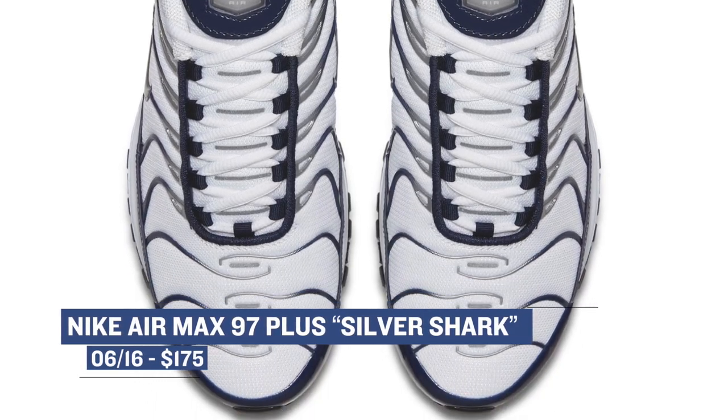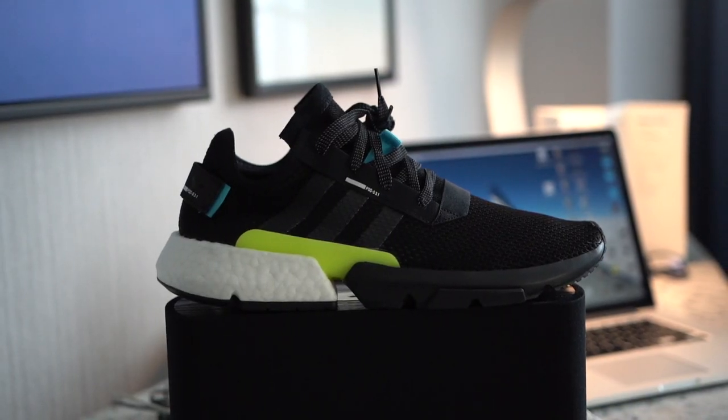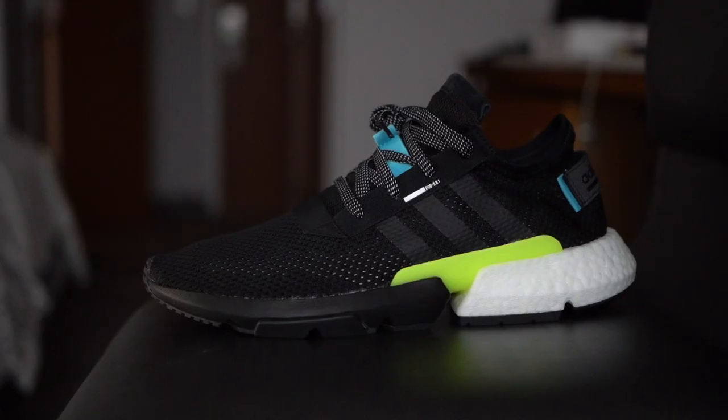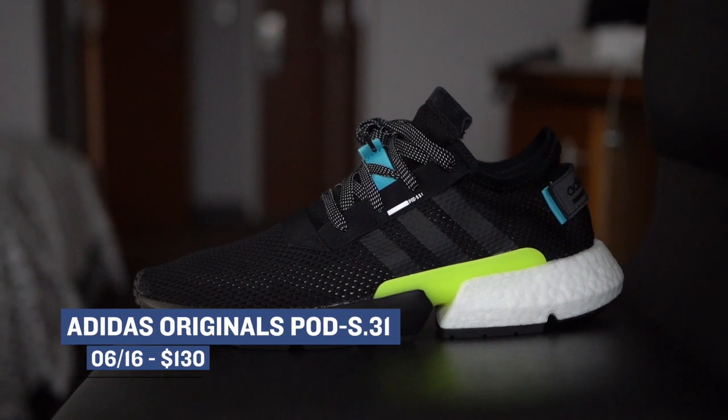Finishing out the weekend's releases is the new Adidas POD System S.3-1 — that's a long name, but really the shoe is just called the POD System. These feature boost in the heel, a really responsive EVA foam in the forefoot, and what they're calling a density plate, or a bit of a shank plate, in the middle. I was at the launch today here in London, and I'm really looking forward to you guys getting your hands on these. Those will cost you $130 and will be dropping on Saturday.